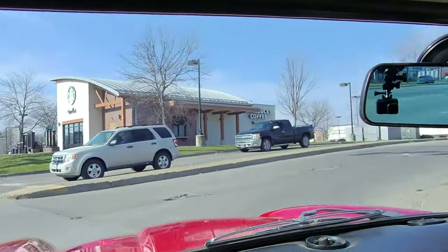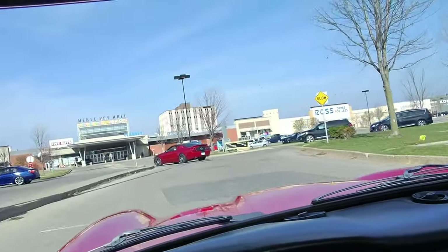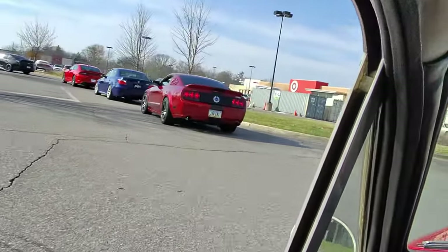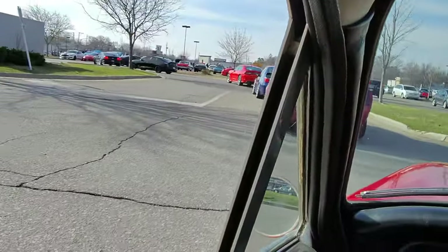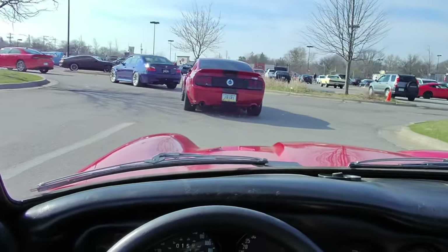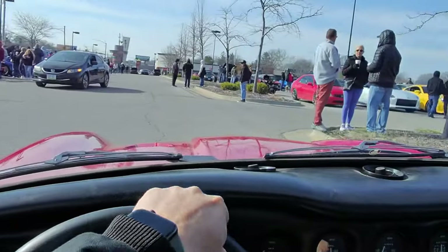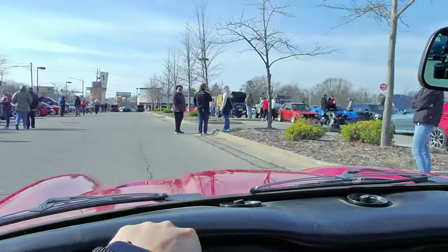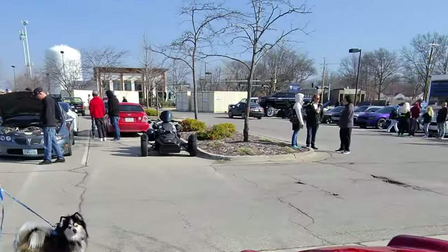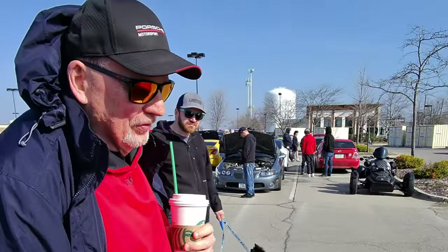All right, here we are. Cars and Coffee is at this Starbucks. I'm sure these cars are here for it. Looks like there's a really good turnout today with all kinds of cars. A '72 — what's the motor in it? It's a TR6 straight-six with triple Webers. Cool — haven't seen a TVR in forever.